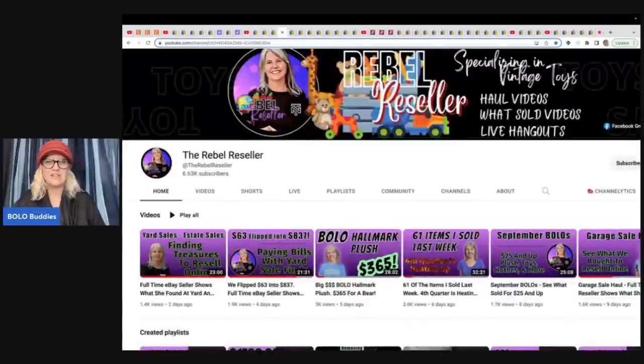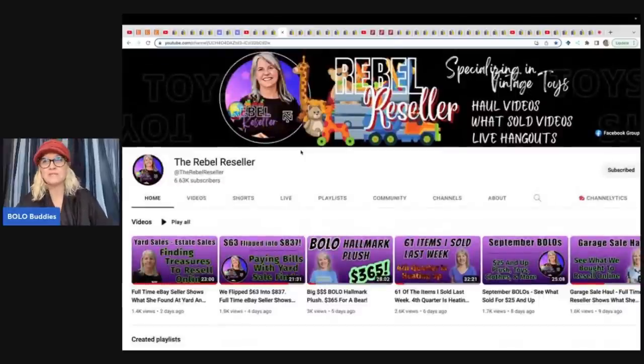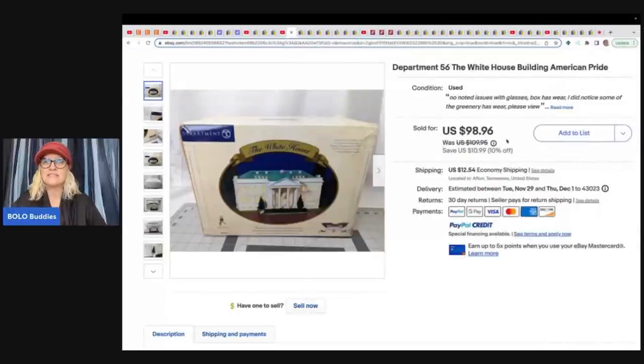We've got the Rebel Reseller. If you're not subscribed to Rebel, you definitely need to check her out — her and her husband Robert will get you laughing in their videos. She's getting really close to 7,000 subscribers, so go sub her. She specializes in plush but is branching out into other categories. She sold a Department 56 White House building that her husband picked up at an estate sale for $10 or $20, and it sold for $98.96 plus shipping.